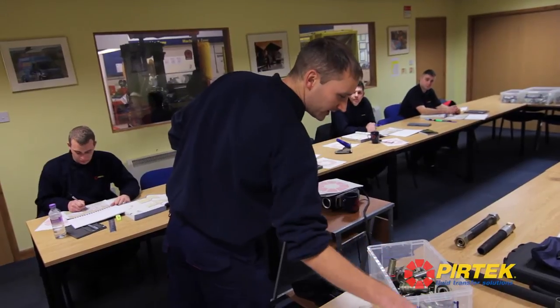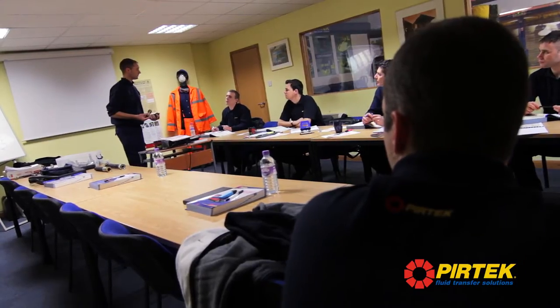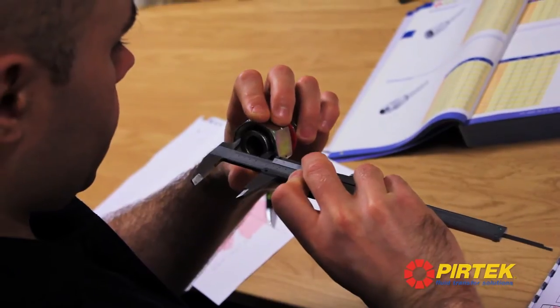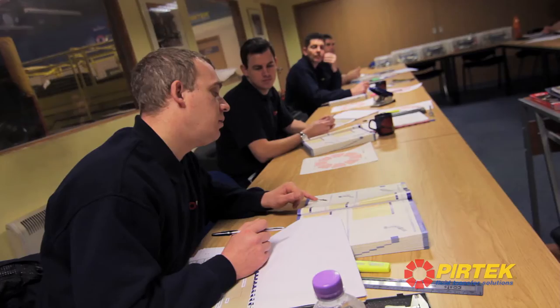The course is a residential ten-day course where trainees from all around the country attend Birmingham for two weeks, where they not only gather the intelligence and the qualifications that they require to be a mobile service and sales technician, but also spend time with fellow technicians and start sharing and spreading ideas.